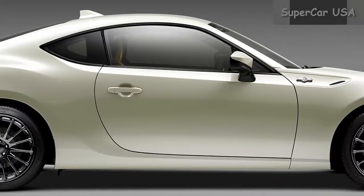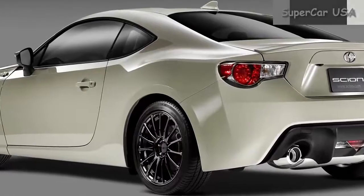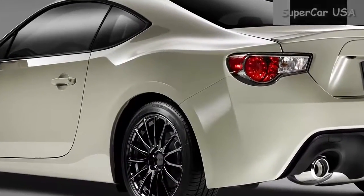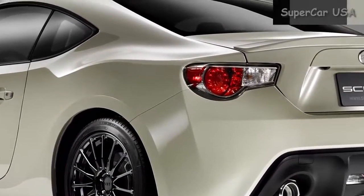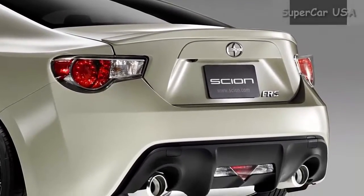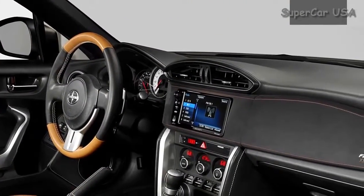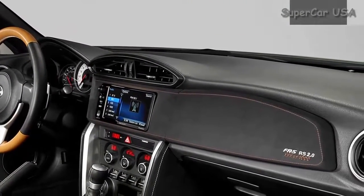The 2016 Scion FR-S comes with automatic transmission, though you could save a little money by going with manual transmission. Standard features include Bluetooth streaming audio and hands-free phone calling and a convenient backup camera. KBB admired the car's agility but not its overall speed or power, noting that the car is particularly fun to drive.